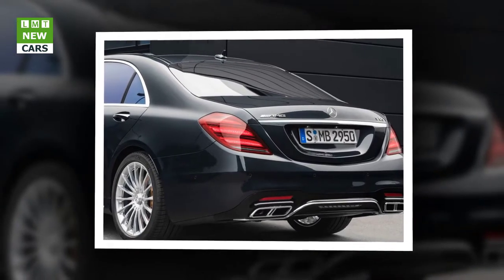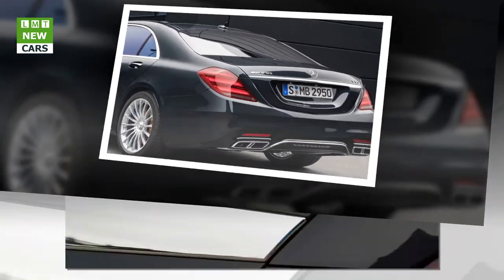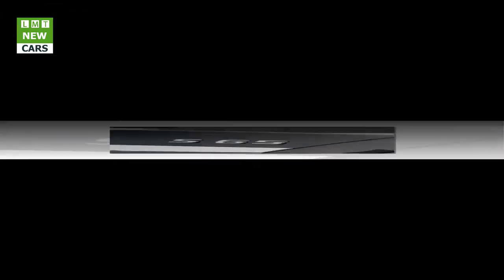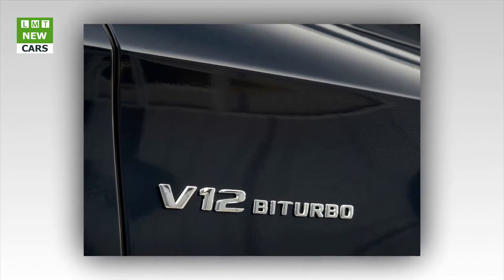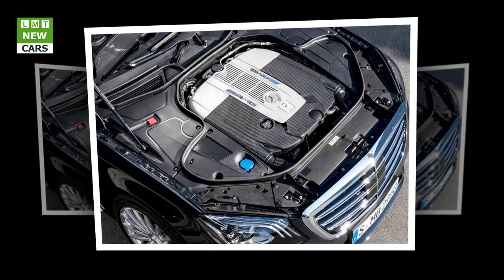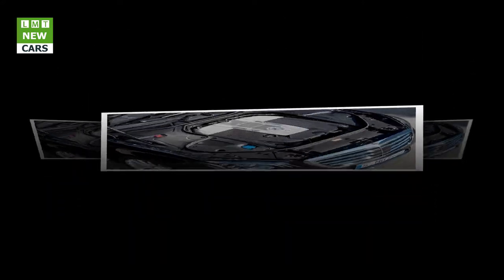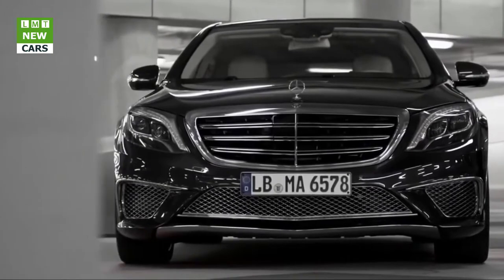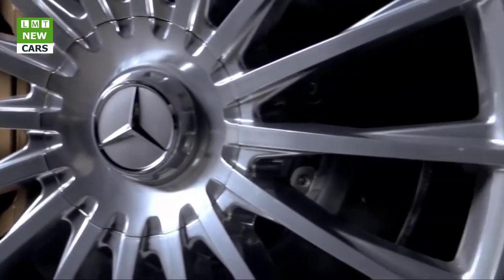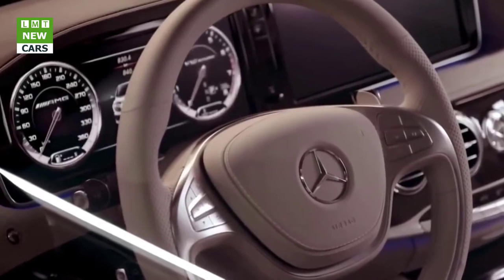The 31.2 cm TFT widescreen color display reproduces round dials providing information about engine speed, vehicle speed, and additional data, with three display designs: Classic, Sport, and Progressive. The AMG menu was considerably expanded and can display engine and transmission oil temperature, lateral and longitudinal acceleration, engine output and torque, boost pressure, tire temperatures and pressures, and the current vehicle setup.